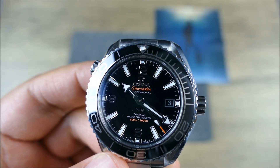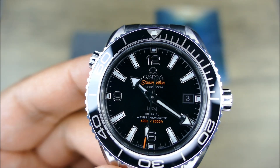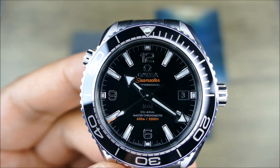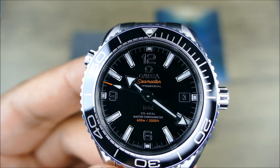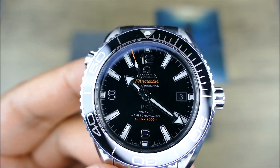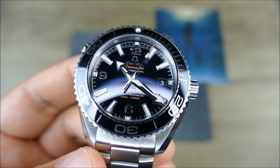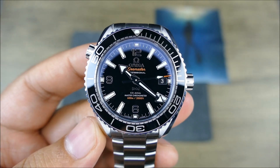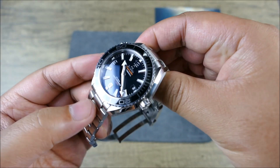Getting back to the dial — it's that beautiful black glossy ceramic with applied indices and a color-matched date wheel at 3 o'clock that fits nicely without sticking out. You have two-tone lume: green at the bezel pip and the minute hand, and blue everywhere else. Of course you're getting 600 meters of water resistance. The lugs are 19mm, which is easy to find straps for, plus all the factory Omega options.